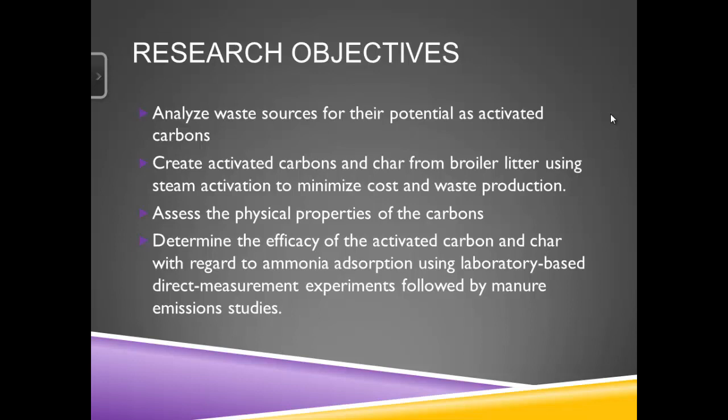We found out these carbons are working well. The first thing we found was that they were working really well at metals absorption in aqueous solution. We knew they were absorbing a lot of metals, but we weren't exactly sure what was the mechanism of absorption. We'll talk a little bit about some of those physical and chemical properties of these carbons. We've thought about this from a true value-added and circular kind of process — we wanted to use the waste to create a product that would in turn help us treat the emissions from the waste.